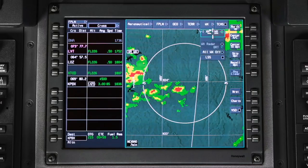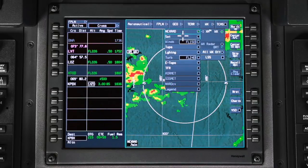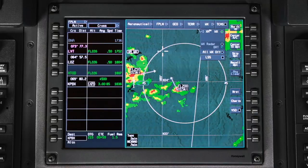The XM weather overlay menu on the iNav map contains XM weather products that can be displayed on the MFD. XM weather is a streaming weather data source which provides various weather data that can be displayed on the iNav map.